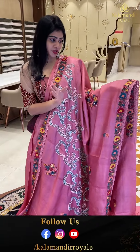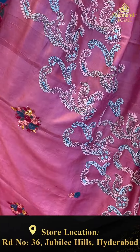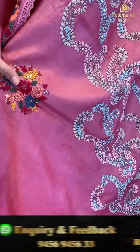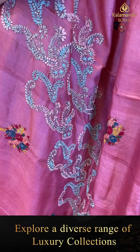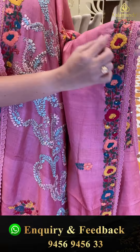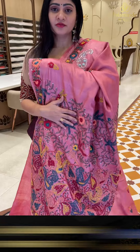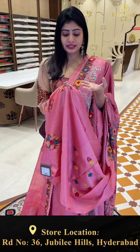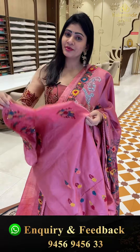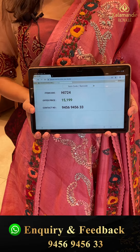Very unique piece — full of embroidery work in onion pink color. Florals in different colored threads along with sequence work and cross pattern. Pasted colors used as threads. Two sides same border with work border — kantha work. Coming to pallu, beautiful embroidery work. Item code HF48724 and offer price 15,199 rupees only.